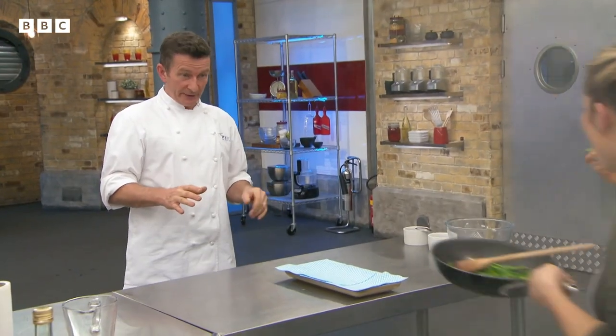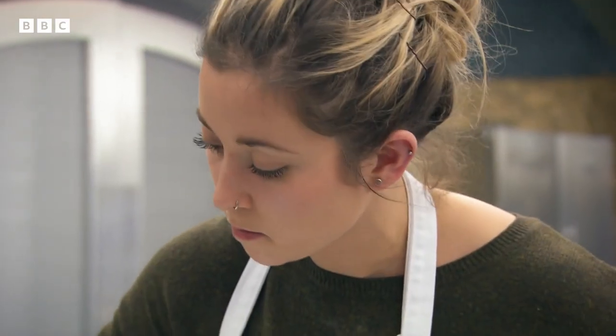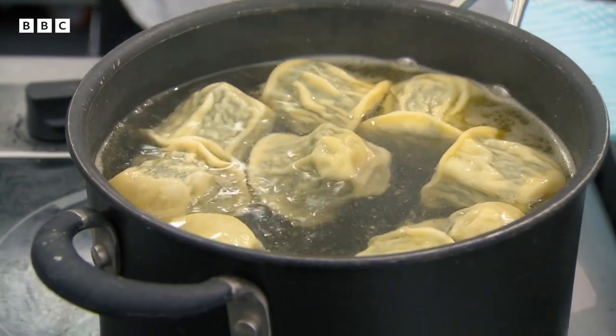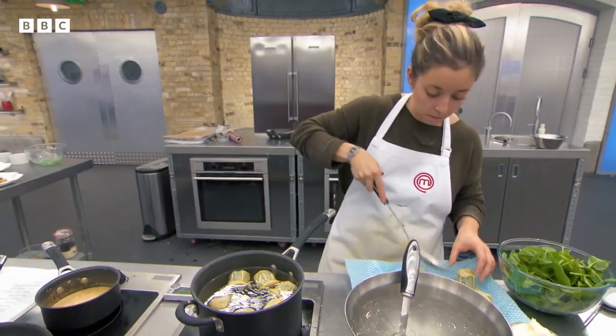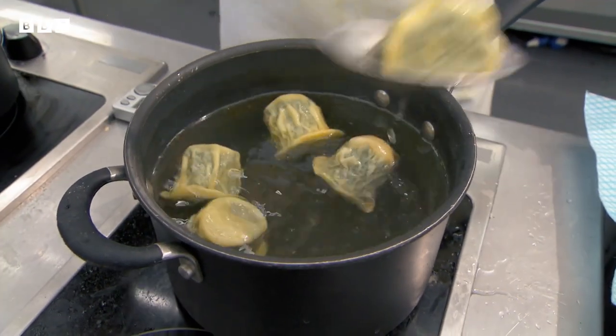So your plate is going in ten minutes from now. Let's have a look at these raviolis — is it bad news or good news? Nearly there, and that one didn't split. So how paranoid pasta can make you.